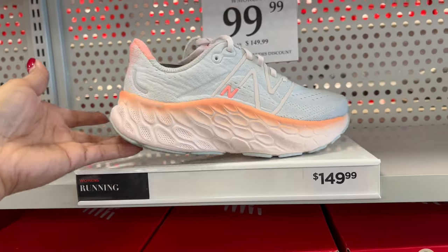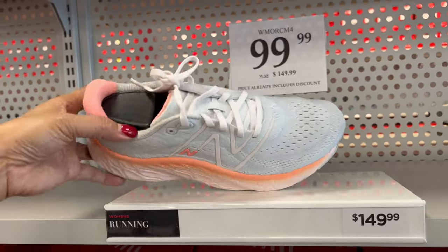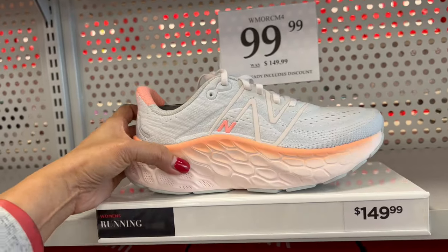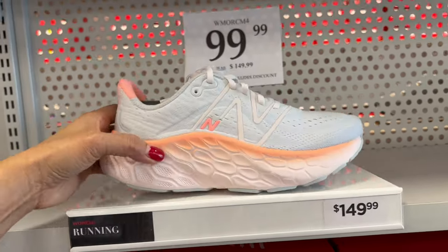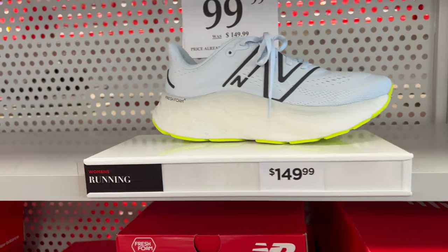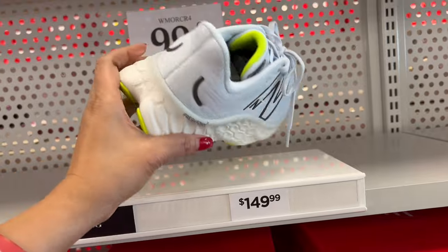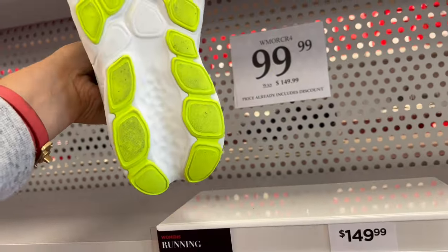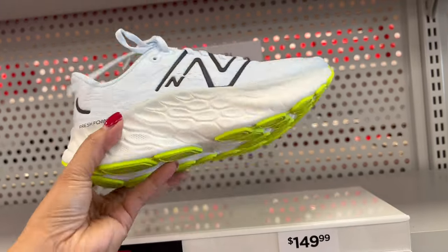Look at that bottom. Cute one, I love this. Grab this one — it's on sale for $99.99, originally $149.99. It's yellow on the bottom. Look at that one — so pretty, so cute. And more here.